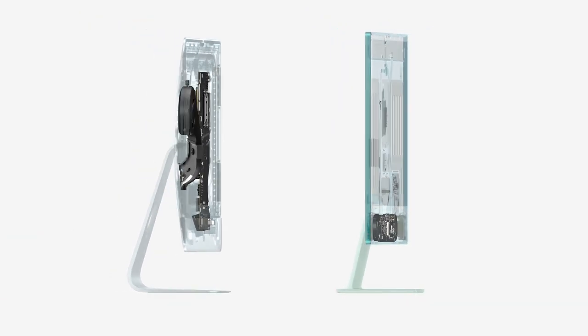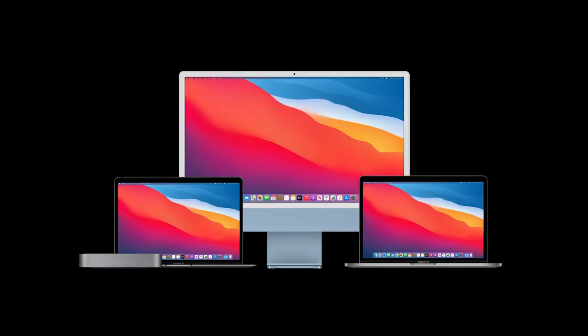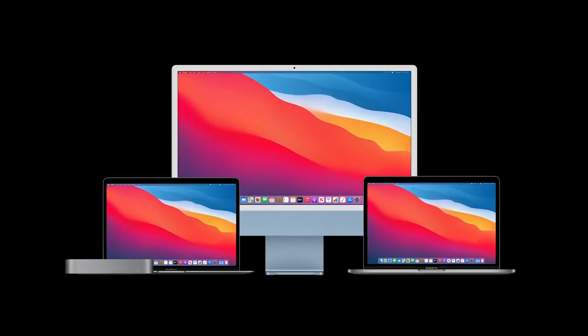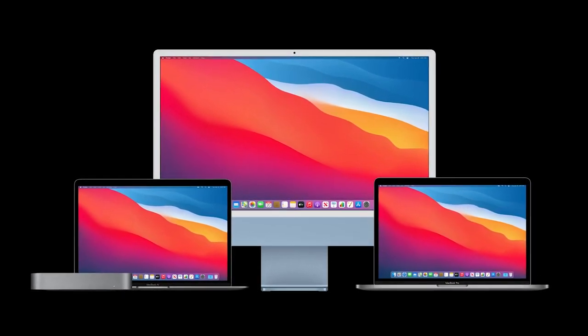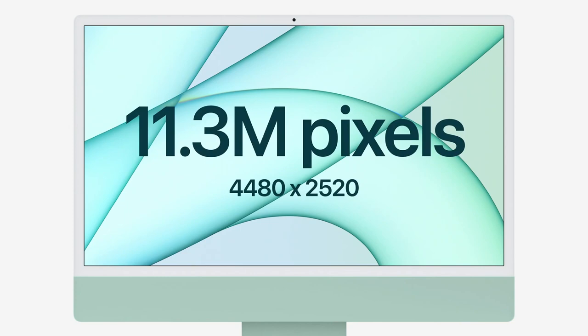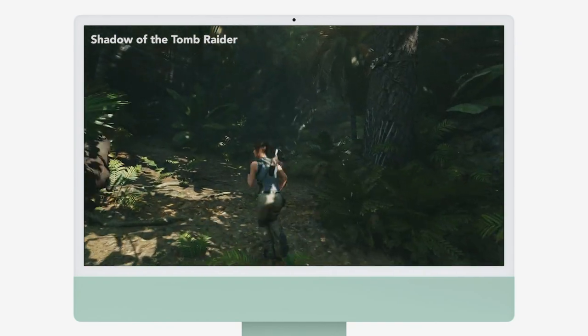This iMac 24-inch is a direct replacement of the 21.5-inch iMac. The Apple M1 eight-core CPU performance is up to 85% faster, and the GPU performance is two times faster — but this is just referring to the baseline 21.5-inch iMac. In reality, performance is most likely going to be very similar to other M1-based Macs. Playing at native resolution won't be ideal for most games, despite having a 4K display.